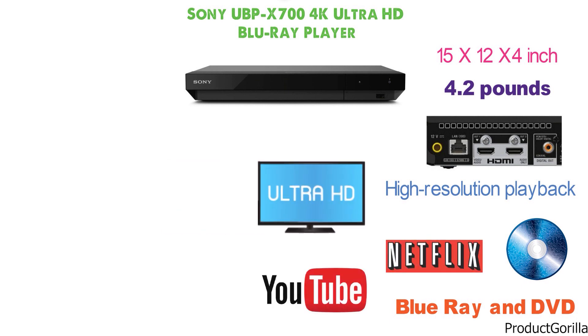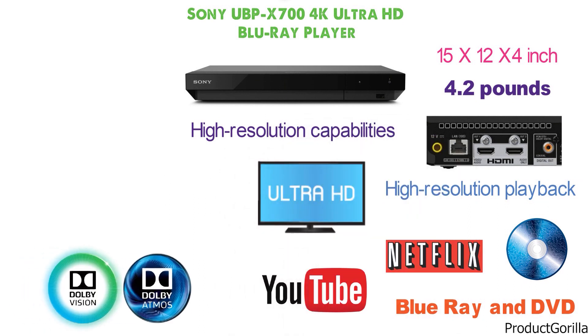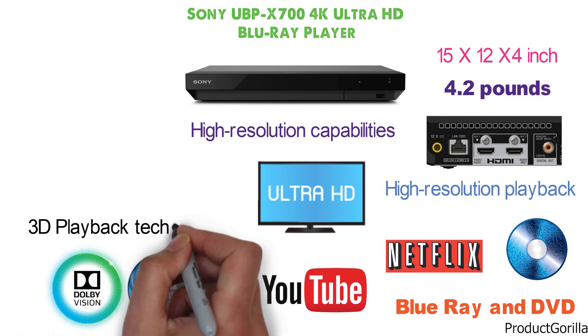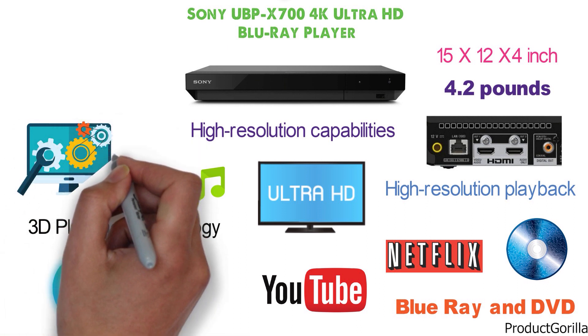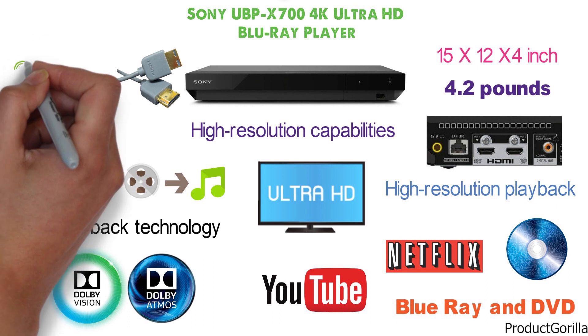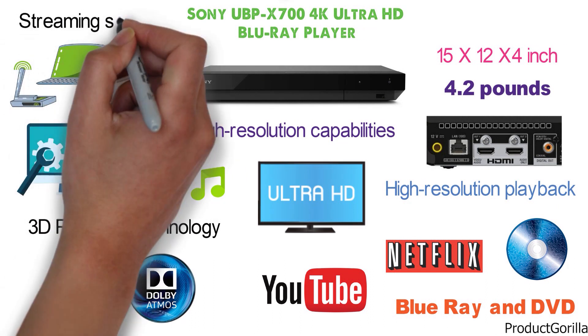Based on its 4K UHD technology, it has high-resolution capabilities for all types of content. Dolby Vision and Dolby Atmos are both supported together with 3D playback technology for better video and audio definitions. It's also backed by an intuitive interface and apps which are easy to organize. The device installs easily via HDMI cable and also connects to the local Wi-Fi router for compatible streaming services.